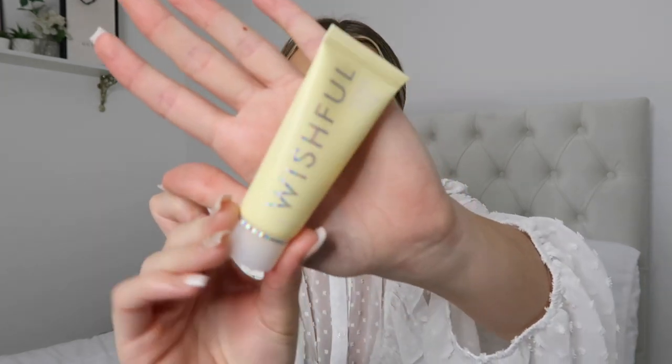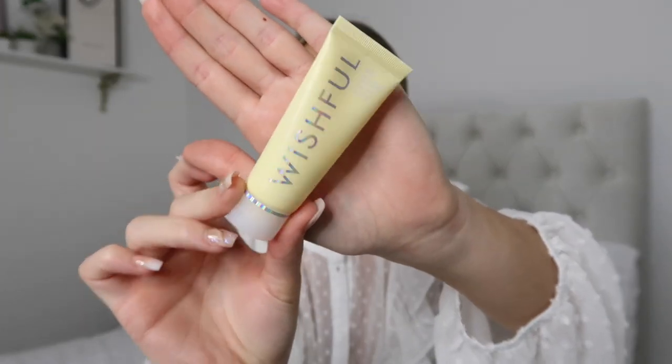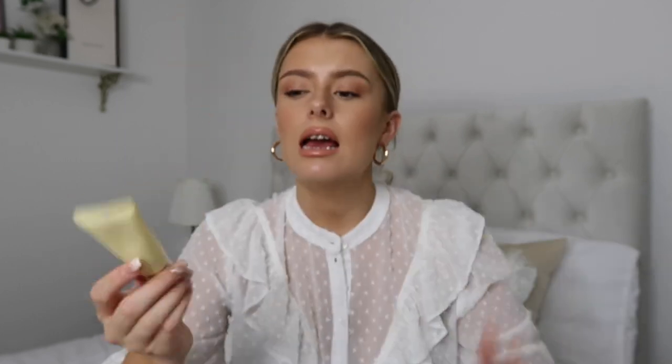First up is the Wishful Yo Glow Enzyme Scrub — really cute little yellow packaging. I'm pretty sure Wishful is Huda Kattan's brand; if you know Huda Beauty, the makeup brand, I believe this is her skincare line. I love a good scrub — it's a really gentle exfoliant scrub for your face and you just rinse with water.